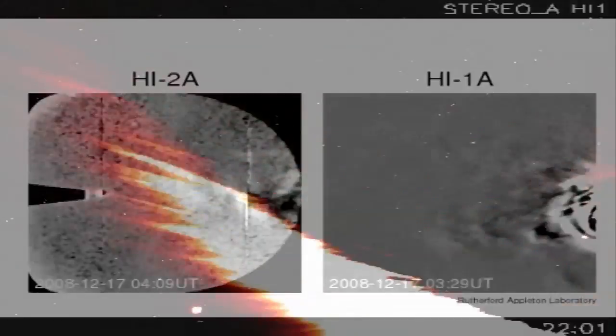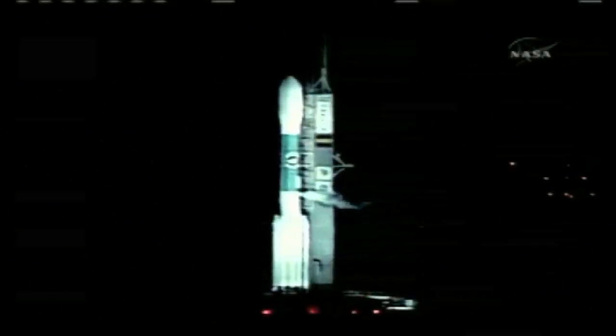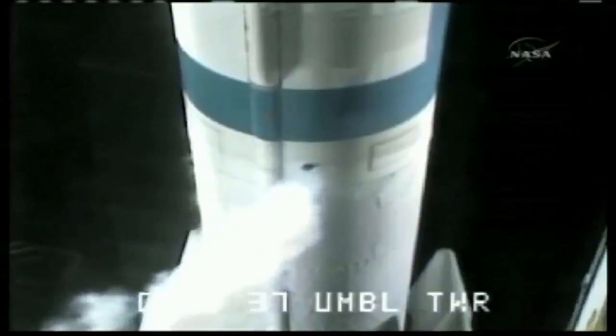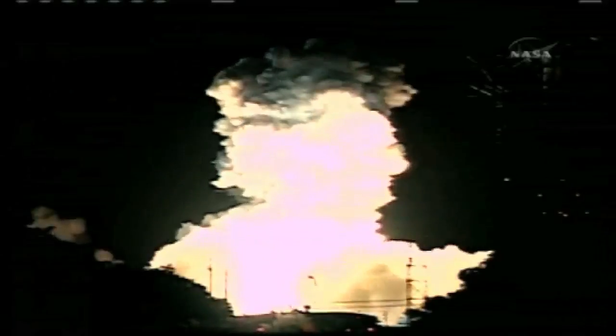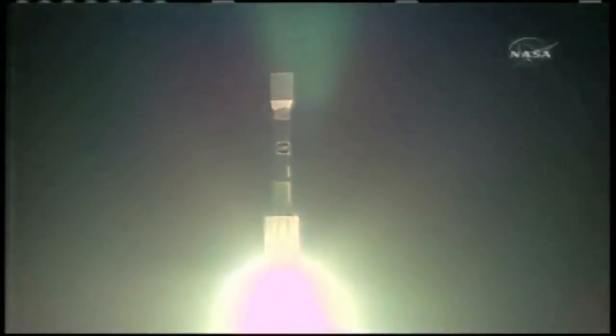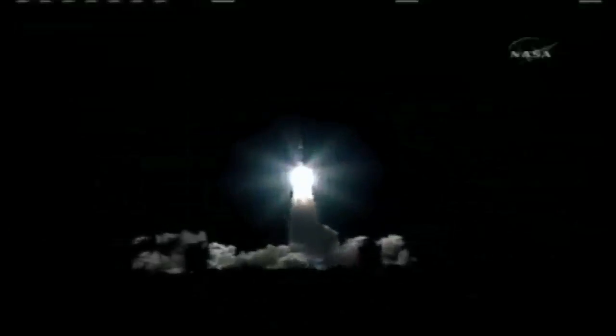The UK provided all the cameras on the mission, but we also provided two of the actual instruments themselves — two complete functioning instruments known as the heliospheric imagers. NASA team has given a go for launch. Watching them get launched was one of the more stressful things I've done. It's not often people have their careers strapped to the top of a big firework.